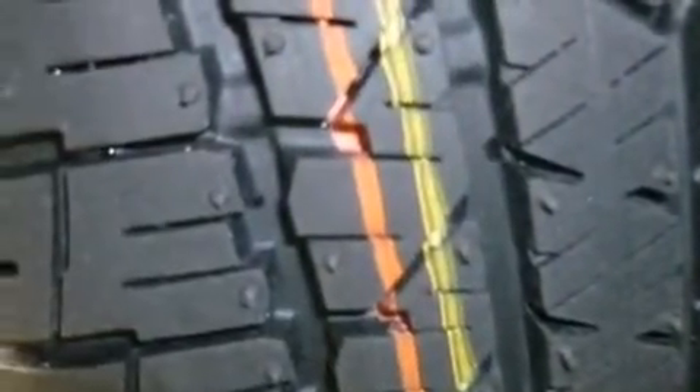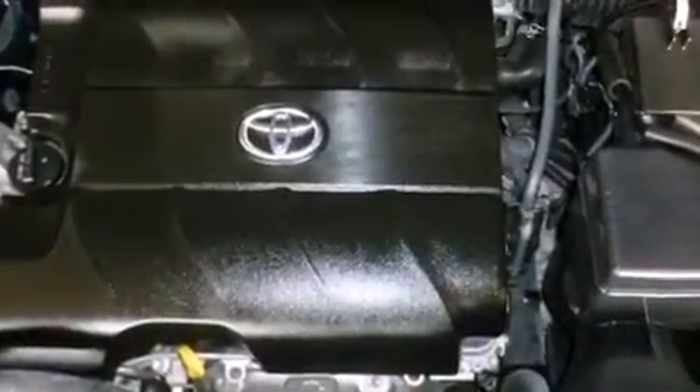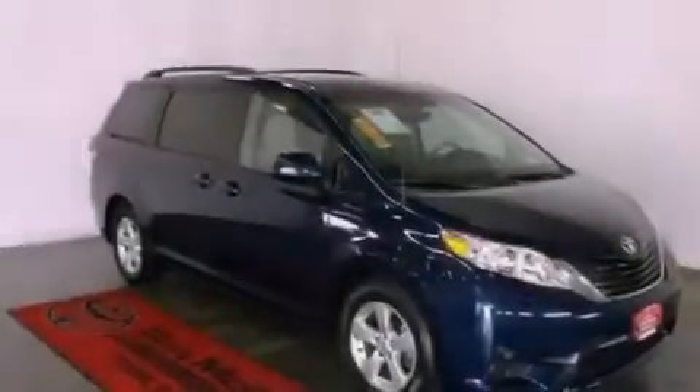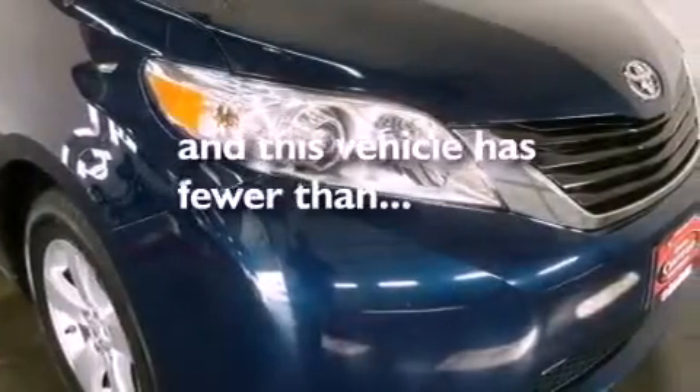Additional features include an engine immobilizer theft deterrent system, an illuminated driver's side vanity mirror, 12-volt power outlets, rear impact crumple zones, heated side-view mirrors, and this vehicle has less than 33,000 miles.